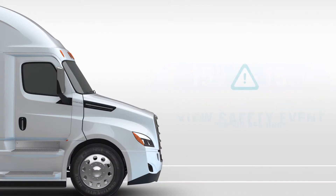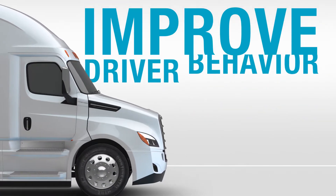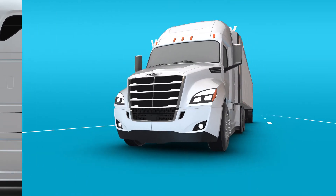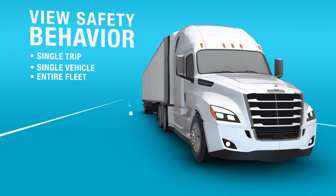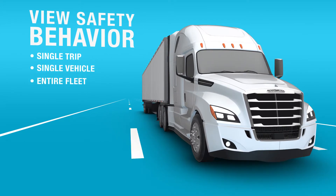With these details, you'll know what to focus on to improve driver behavior. View the safety behavior for a single trip, a single vehicle, or your entire fleet over different periods of time.